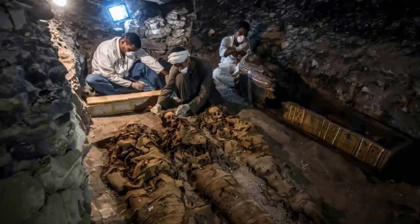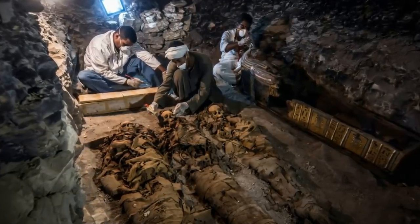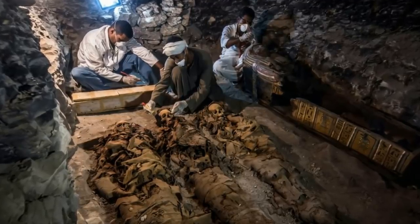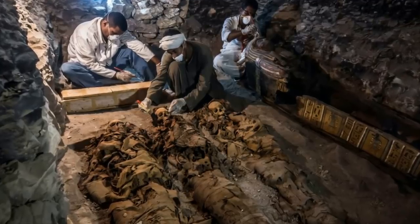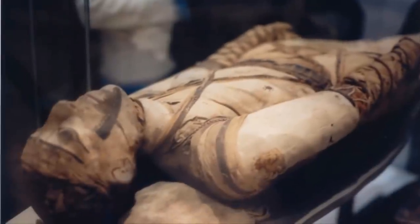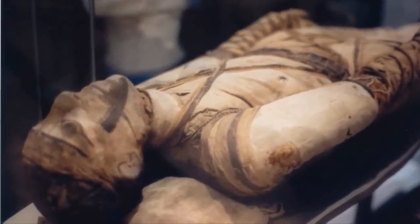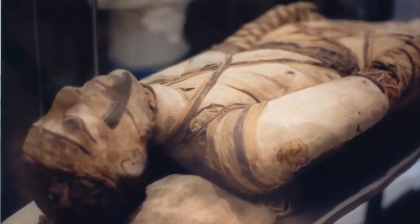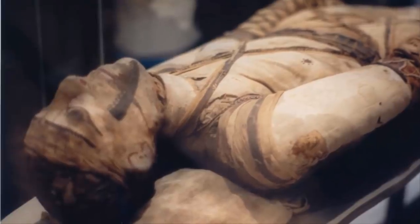The motivation for mummification was a religious belief that it would lead to a better life after death. As well as mummifying bodies, the Egyptians also built incredibly elaborate tombs, culminating in the great pyramids at Giza, which were burial places for pharaohs. By about 3,600 years ago, the Egyptians had advanced their expertise in mummification and had begun to eviscerate bodies, using various fluids to perform the embalming process.